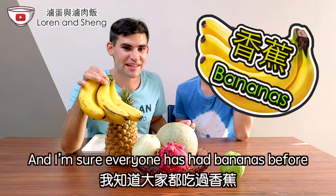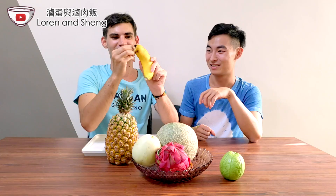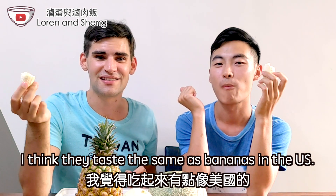Everyone's had bananas before, but these are Taiwanese bananas. I think they taste the same as bananas in the US.